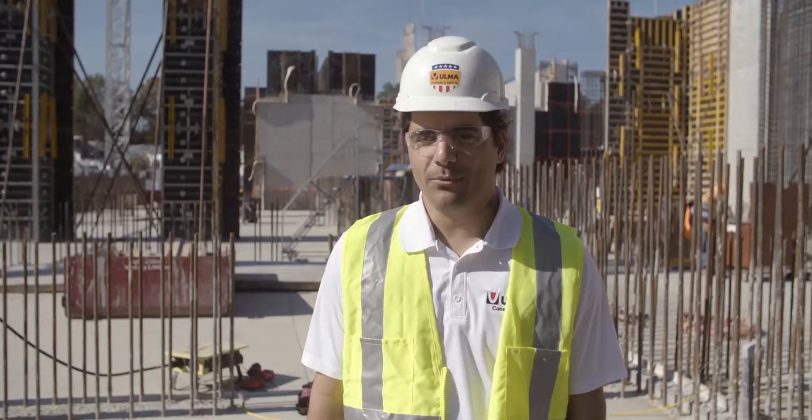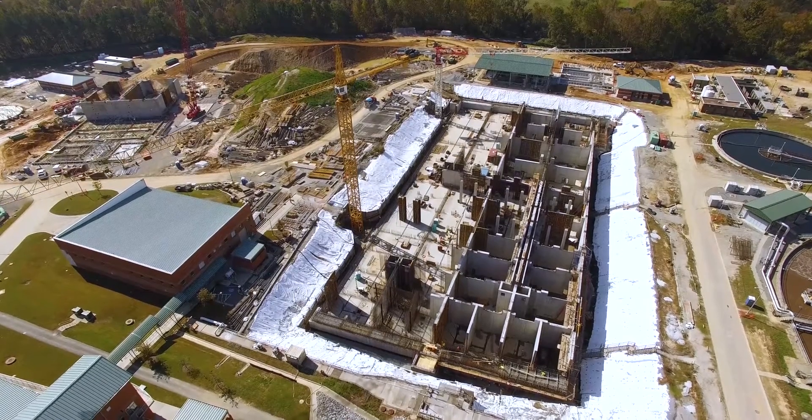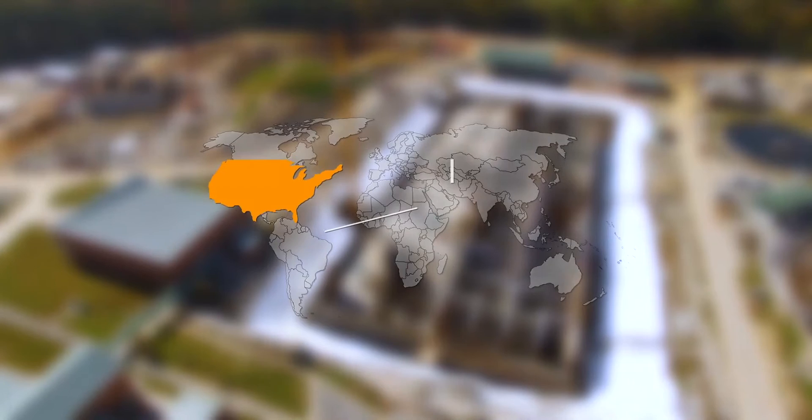My name is Sam Saeed, working for Ulma Construction as a territory manager for South East. We are here at Atlanta, Albreche contracting, Crooked Creek water treatment plant.